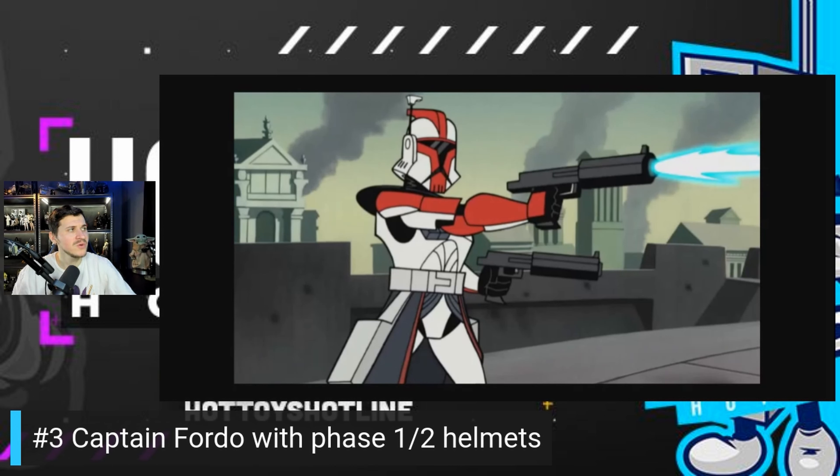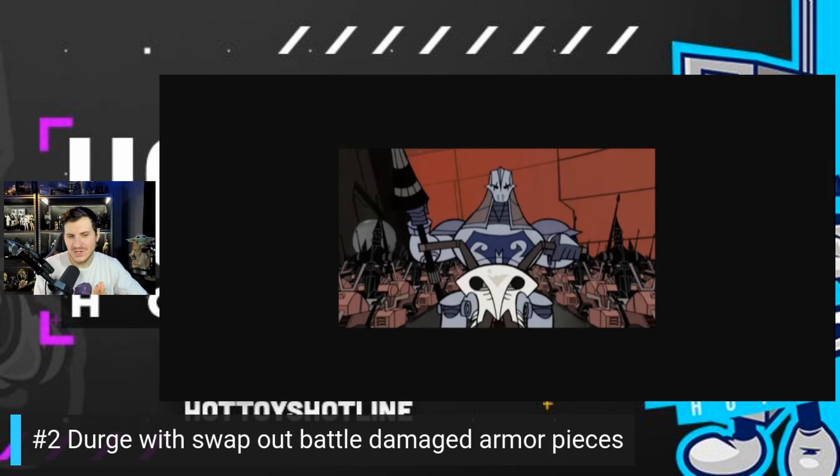My number two is Durge, but he's got to have the battle damage swap-out pieces. If you remember his battle with Obi-Wan — on speeders rushing at each other, Obi-Wan stabs his lightsaber through Durge's chest, damaging his armor and weapons — that scene is iconic. Hot Toys does battle damage swap-out pieces all the time, especially with Iron Man figures. If we get that damaged chest plate with Obi-Wan's lightsaber sticking into it, that would look absolutely incredible. I'd love to recreate that fight scene.